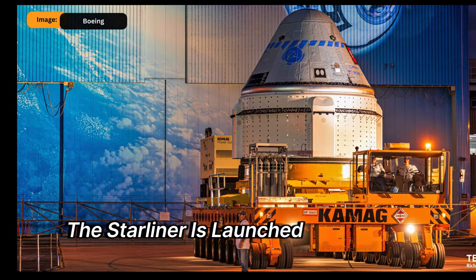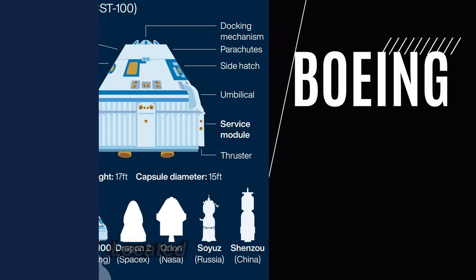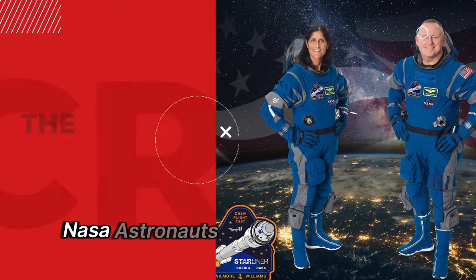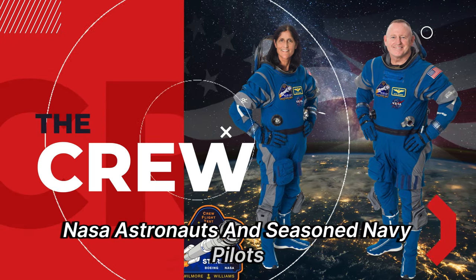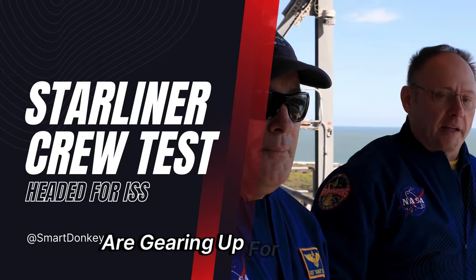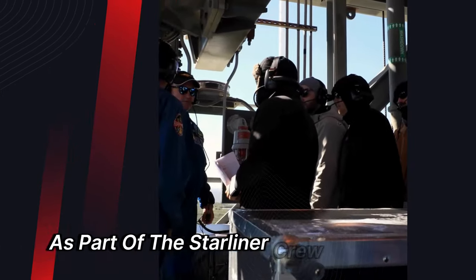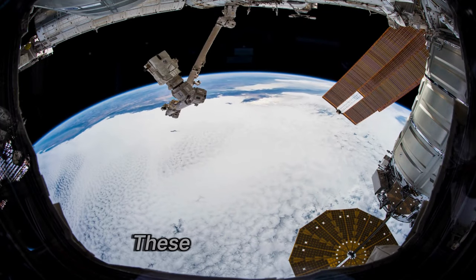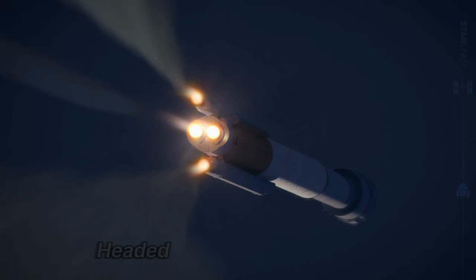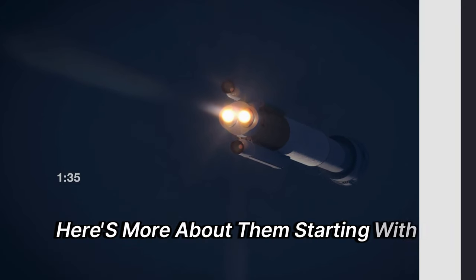The Starliner is launched aboard an Atlas V rocket from Space Launch Complex 41 at Cape Canaveral Space Force Station in Florida. NASA astronauts and seasoned Navy pilots, Commander Barry "Butch" Wilmore and Pilot Sunita "Suni" Williams, are gearing up for a mission to the International Space Station as part of the Starliner crew flight test, poised to be the pioneering crew aboard Boeing's Starliner headed for the space station.